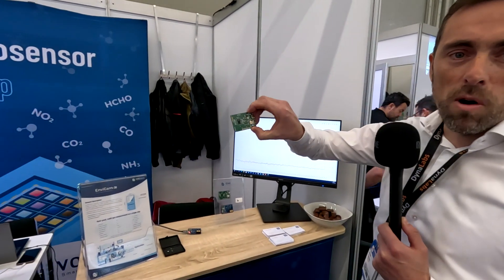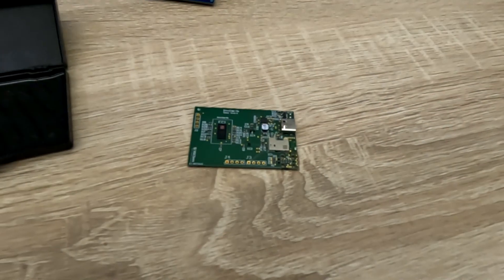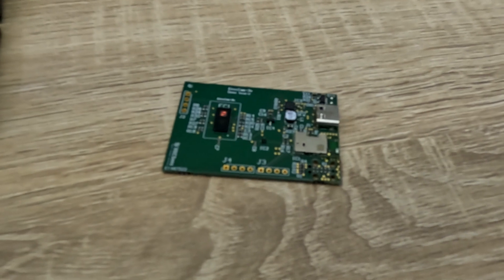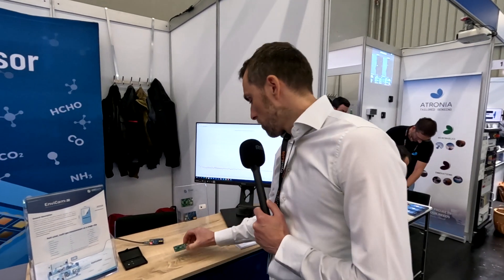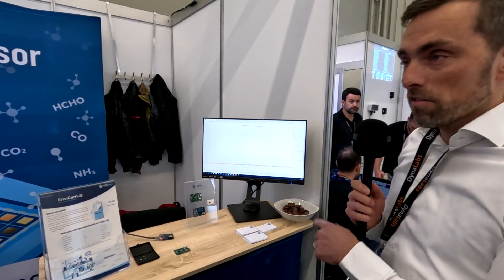We are showcasing our multi-gas micro sensor here. Basically, we have made this small chip that has 16 sensing elements on one micro sensor. For every sensing element, we have a different sensing material that will react with the gas. By that, we can create a multi-gas micro sensor that can detect eight different gases at the same time.